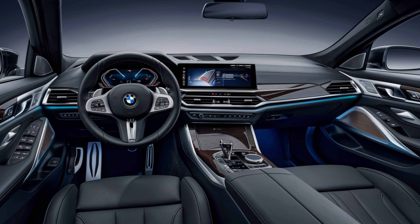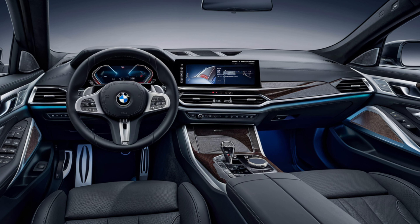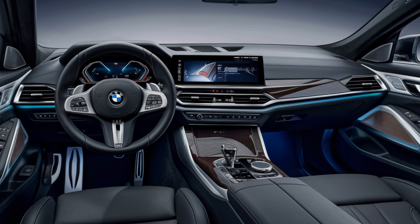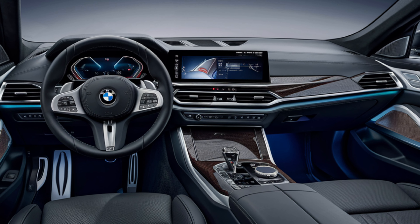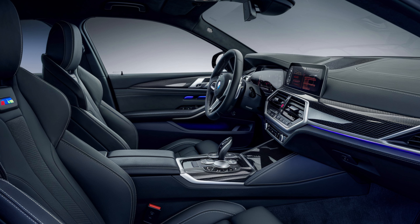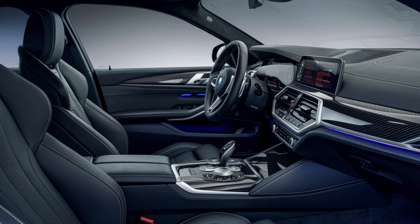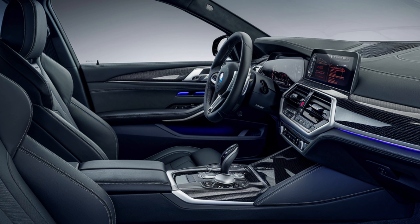Step inside the 2025 M5 and you're greeted by a cabin that perfectly balances luxury and sportiness. The seats are upholstered in premium Merino leather, offering both comfort and support for spirited driving. The dashboard is dominated by a curved display combining a 12.3-inch digital instrument cluster with a 14.9-inch infotainment touchscreen. The latest iDrive 8 system provides seamless access to navigation, media, and vehicle settings, with support for wireless Apple CarPlay and Android Auto.